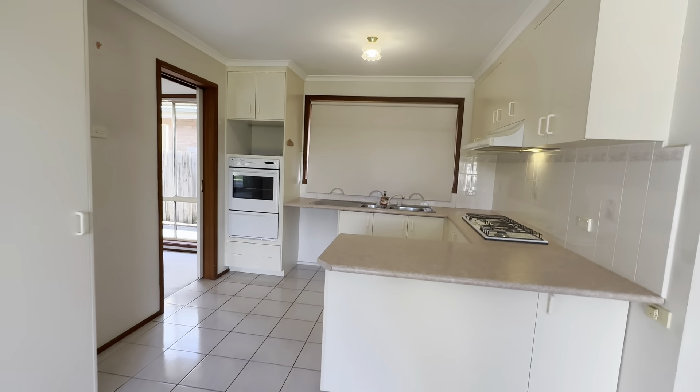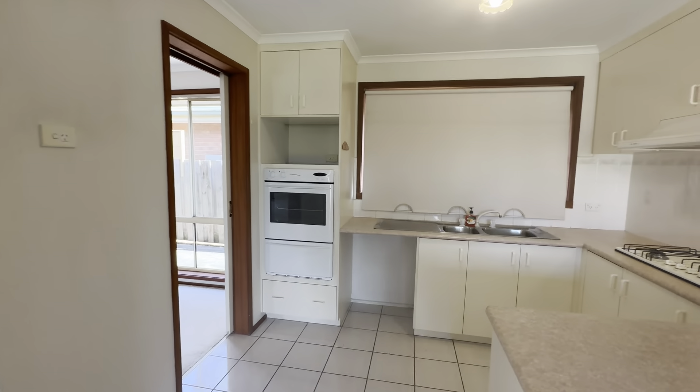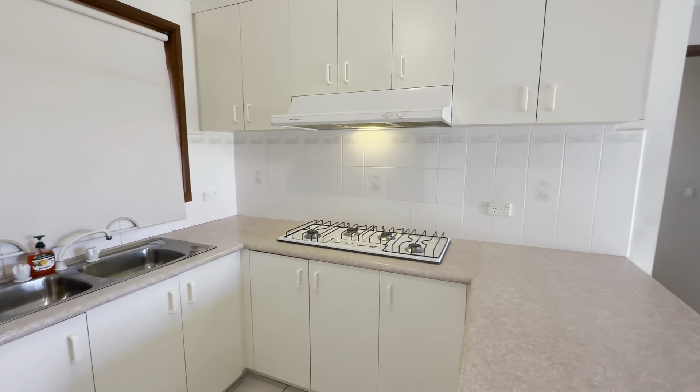And then we have the kitchen as well. Lots of cupboard space, lots of bench space. You also have your appliances — wall oven there, and we also have the 900mm gas cooktop.